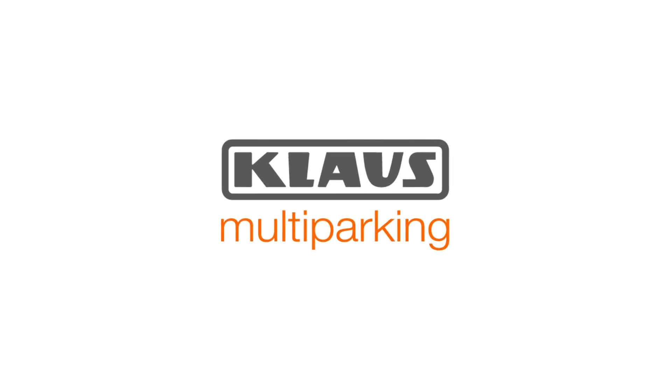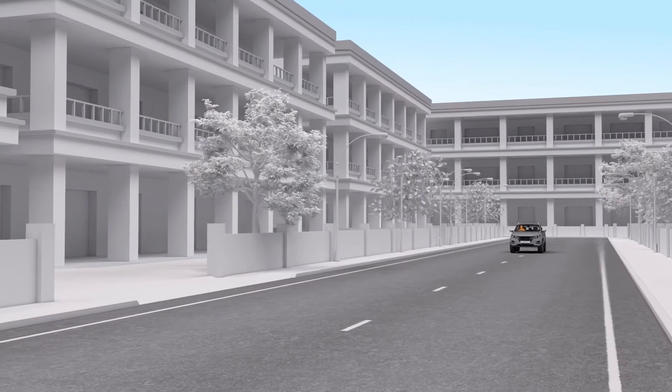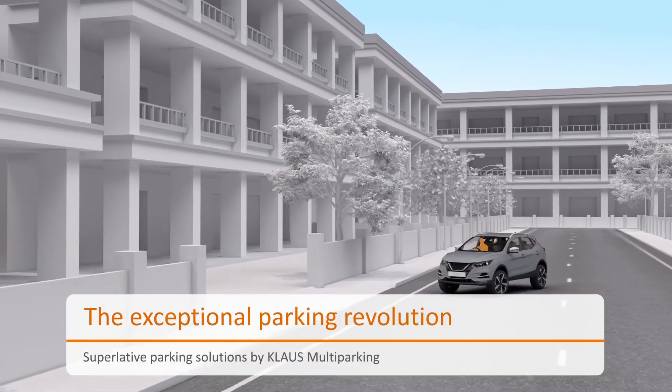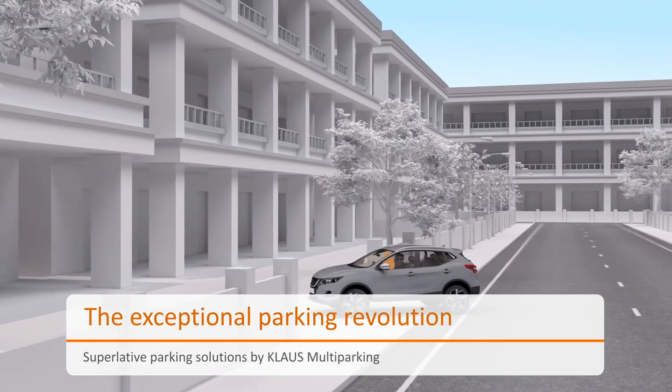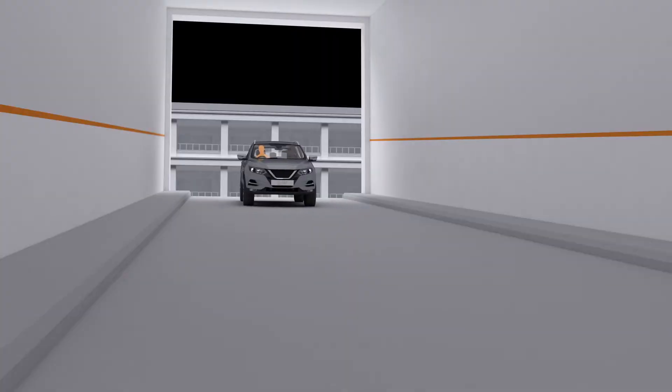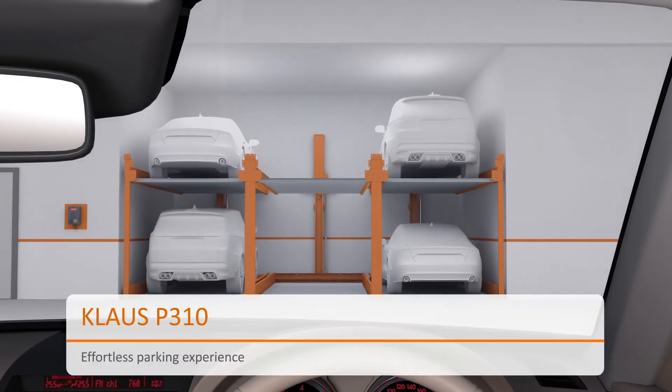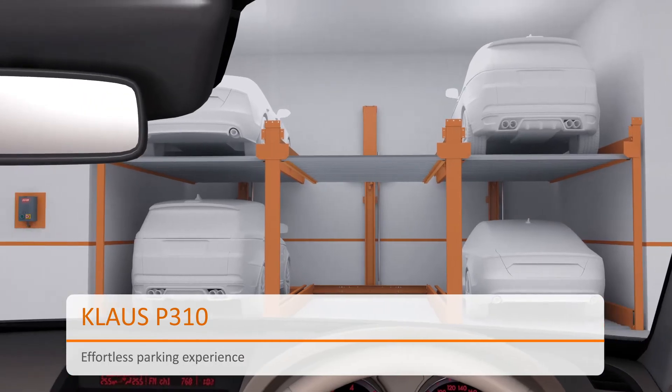Klaus P310 is designed excellently with German technology, making it the best-in-class puzzle parking solution. Klaus Multiparking puts forward optimal parking systems. Klaus P310 provides smart, semi-automatic parking, offering 5 to 29 spaces in one machine.